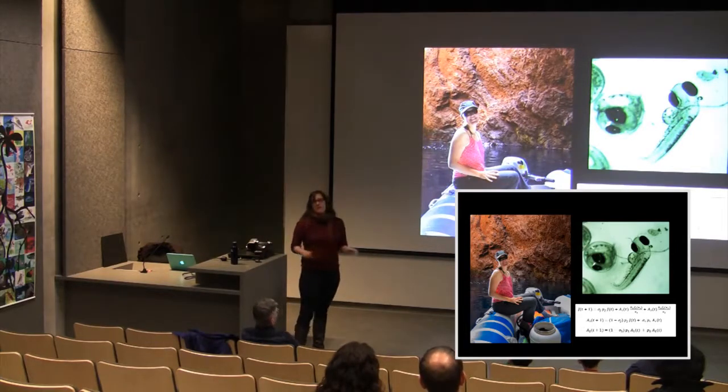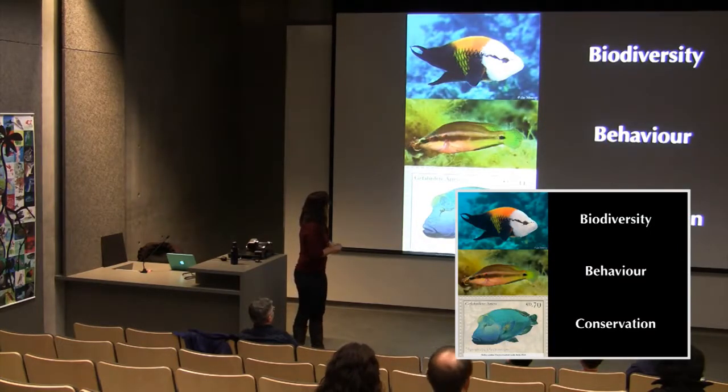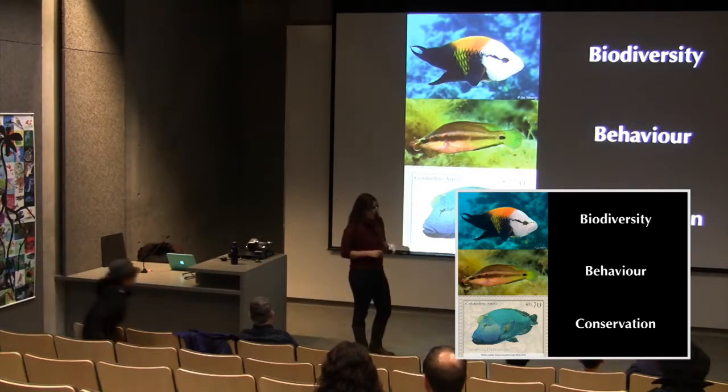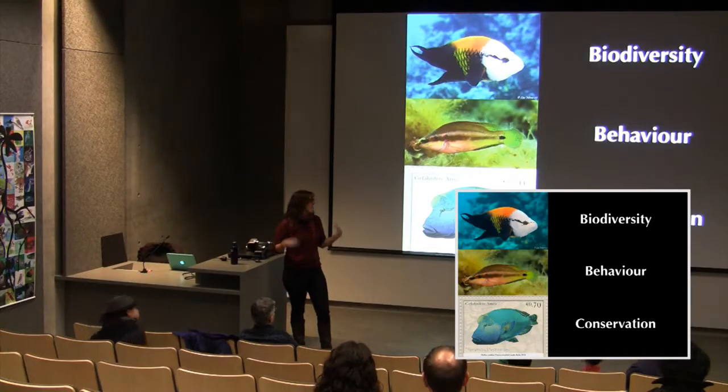A lot of the work also involves computer modeling, done in an office in Burnaby. What keeps the speaker going through the long rainy winter months is excitement about wrasses. Today's talk covers three main topics: wrasse biodiversity, wrasse behavior and how it links to biodiversity, and finally conservation — an area the speaker has been increasingly pulled into.